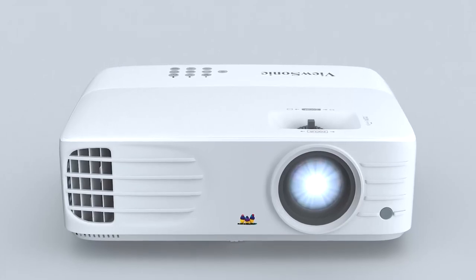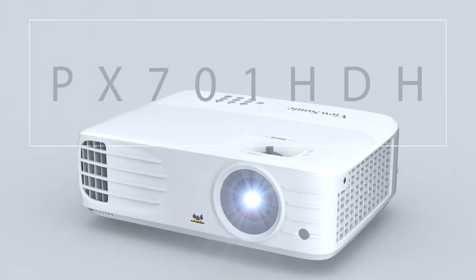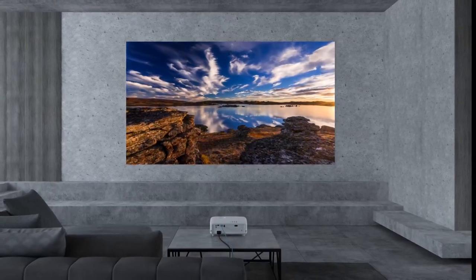With 3,500 lumens of high brightness, the PX701HDH delivers cinematic colors and supersized movies even in bright environments, which will light up your living room like never before.